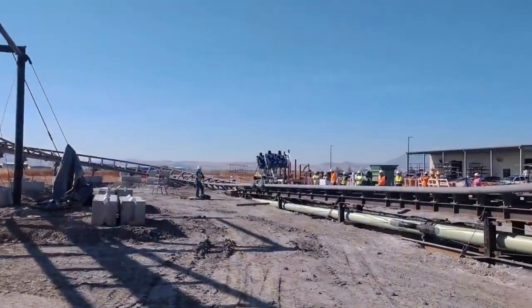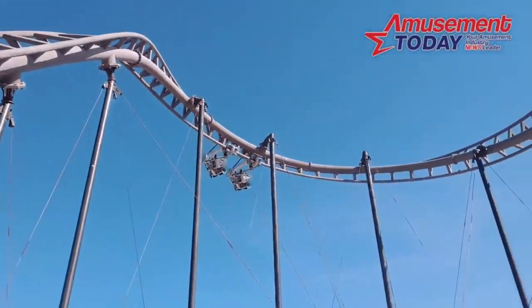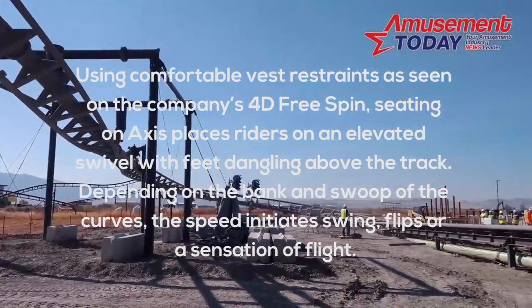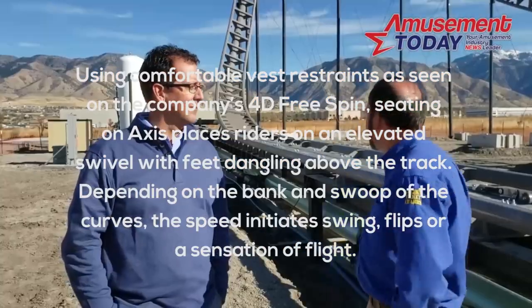The AXS coaster basically consists of a car that sits above the track and has a swivel arm which extends to hold the seat, as you can see from these videos. The best way to describe it is probably how Amusement Today described it with this quote: using comfortable vest restraints as seen on the company's 40 FreeSpin,